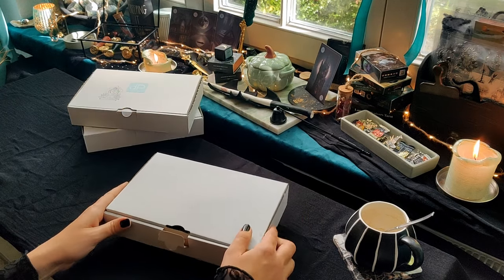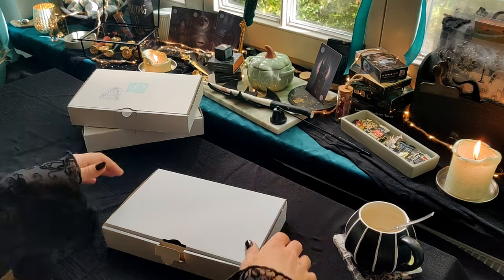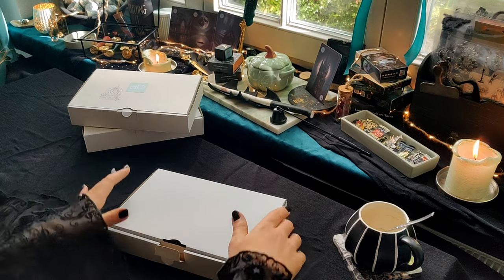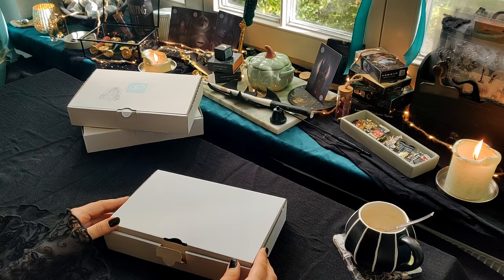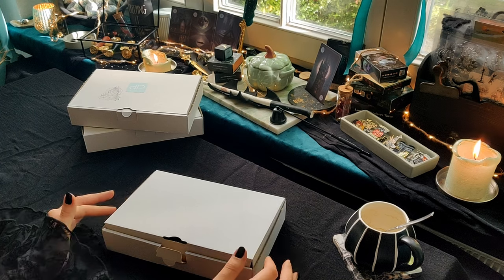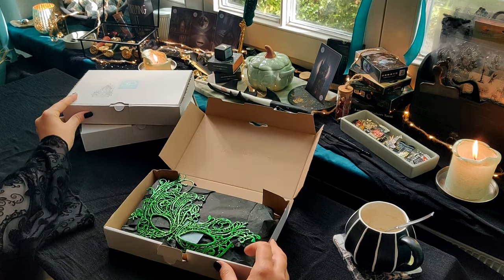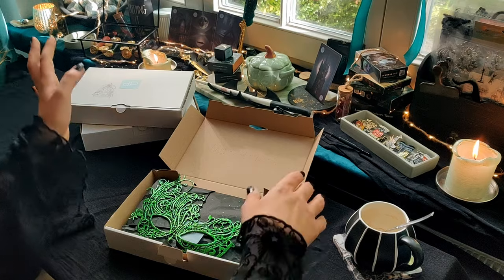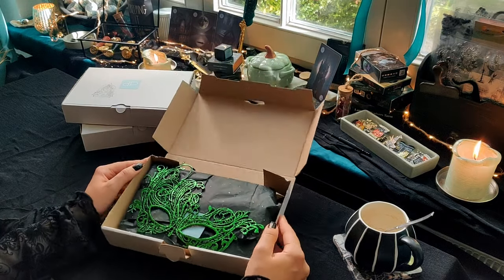Ich habe allerdings bei mir nichts drauf gestempelt – das kann ich vielleicht noch mal im Nachhinein machen. Ich muss einmal hier meine Ärmel ein bisschen sortieren, weil die sind ganz schön groß. Ich glaube, dann habe ich auch alles Wichtige erstmal gesagt. Schaut unbedingt im Shop vorbei, wenn ihr Interesse an einer dieser zwei Boxen habt. Wenn man die Box aufmacht, dann sieht sie folgendermaßen aus.